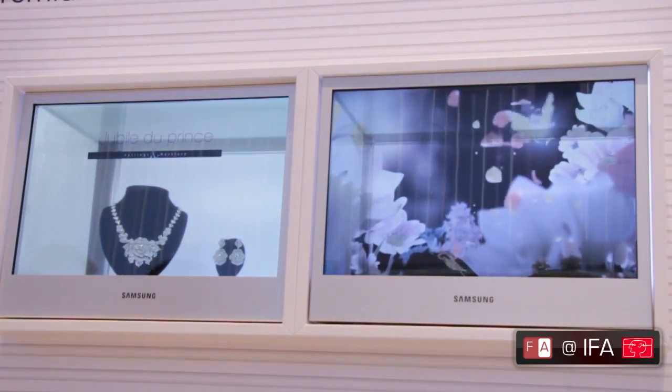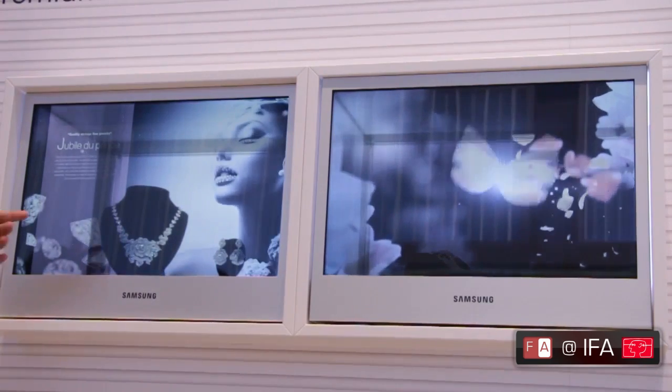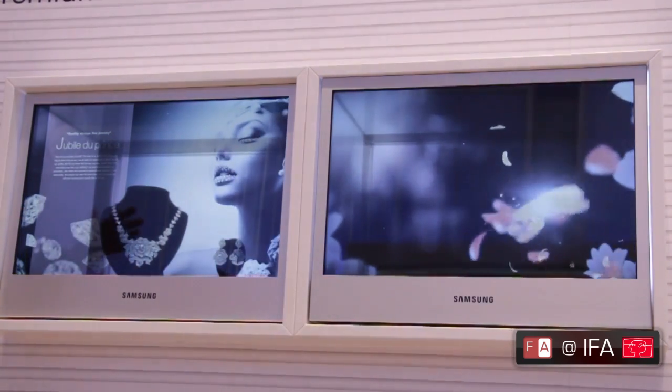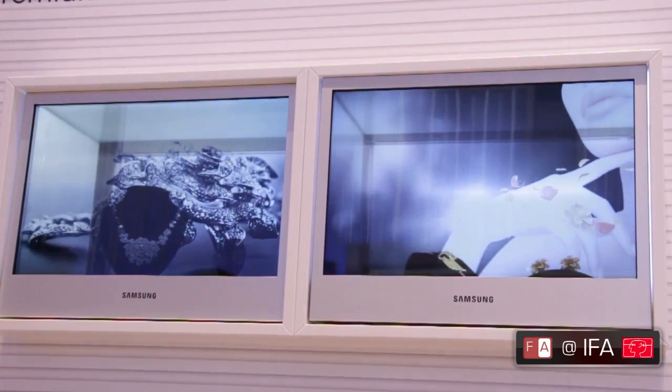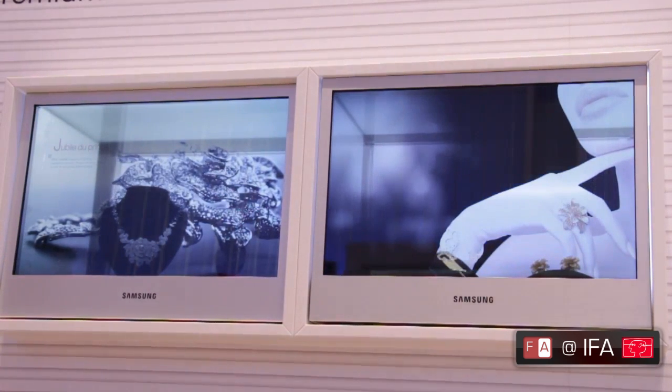As you can see, this is a 22-inch transparent panel. Behind it, you've actually got jewellery placed, and the transparent display overlays information on top of it. The resolution is 1680x1050 and it is a high transmittance panel.